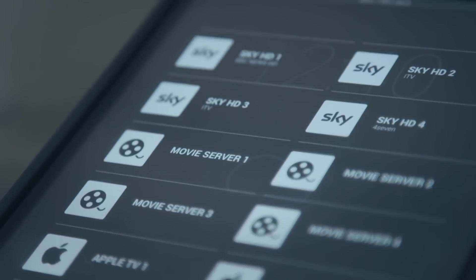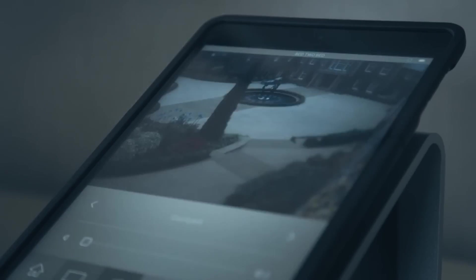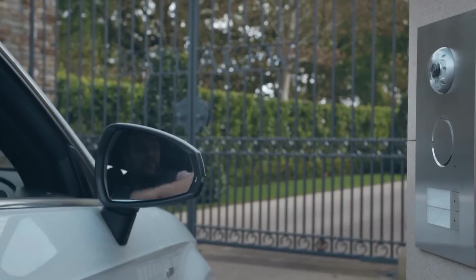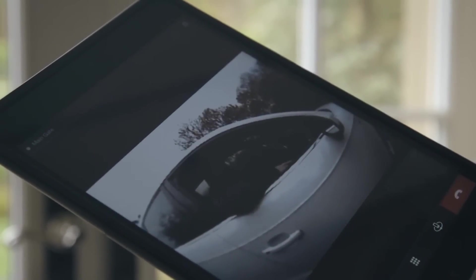In addition to the AV control on the interface, the client also has access to their CCTV cameras, which they can view on the iPad. The recent addition of SIP integration on the iPads has been great for us as well. That's enabled us to have two-way audio and video communication with the gate.